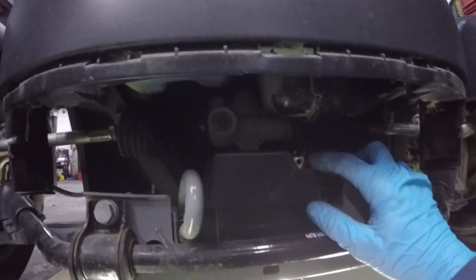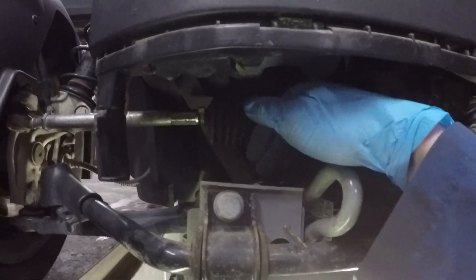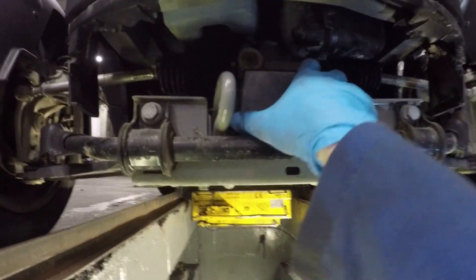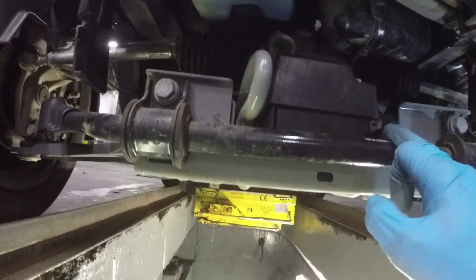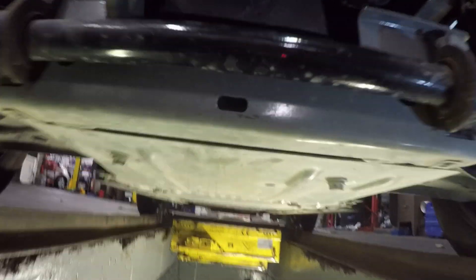If you need to change the 12 volt battery, once you get this nose cone off there are a couple of Torx screws, a little black cover with Torx screws, and once you undo those you can lift the cover off and the 12 volt battery comes out. There's another connector on the back. I'm just disconnecting it for safety — keys out of the ignition.